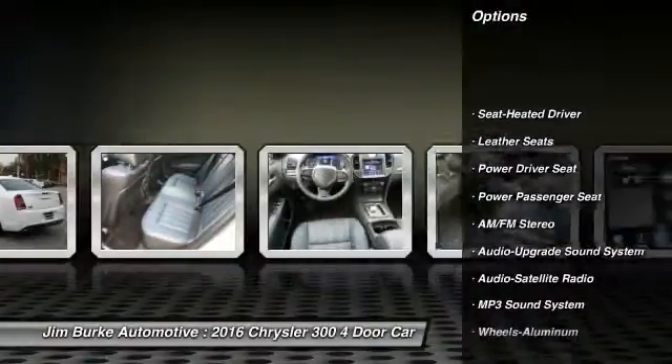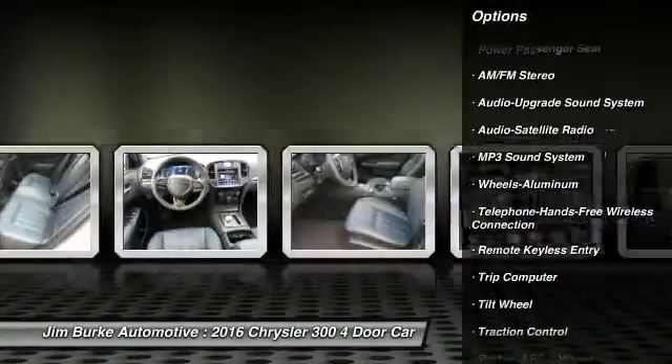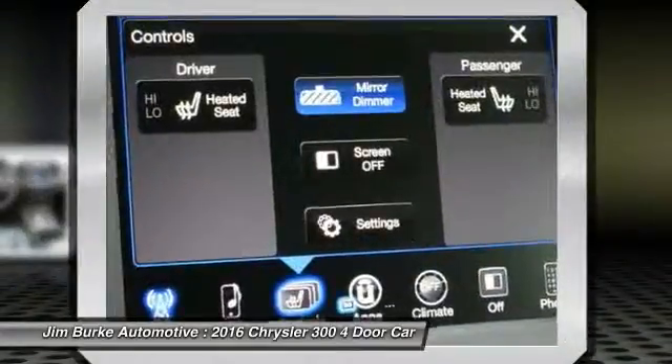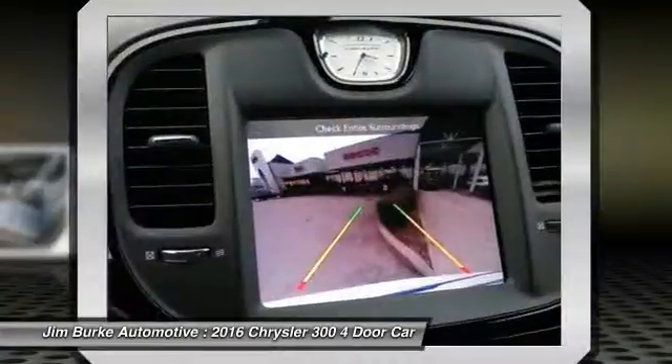Anti-lock braking system, power passenger seat, traction control, Bluetooth wireless data link for hands-free phone, air conditioning front, HomeLink garage door opener, power steering, floor mats, aluminum wheels, cruise control.